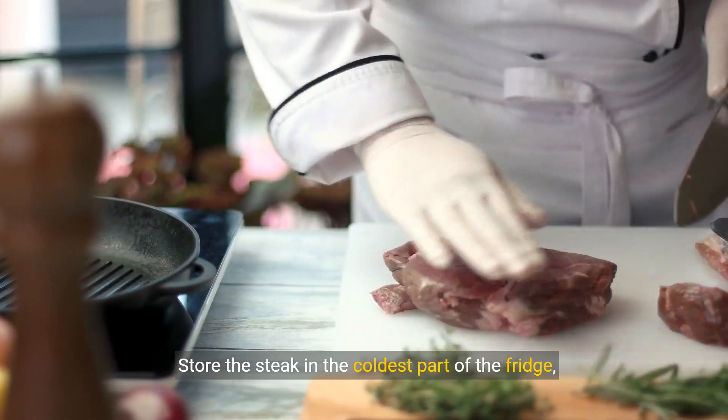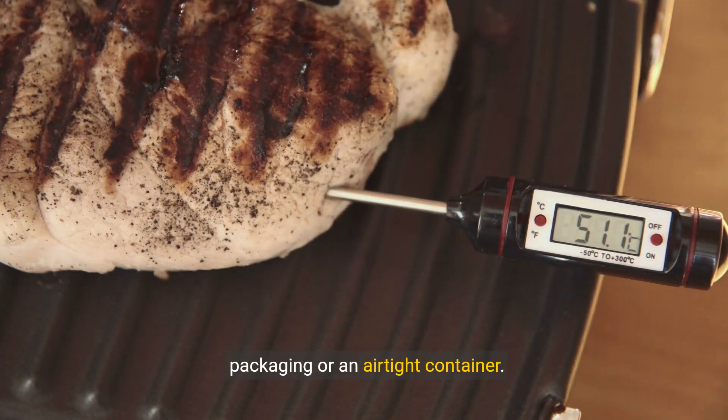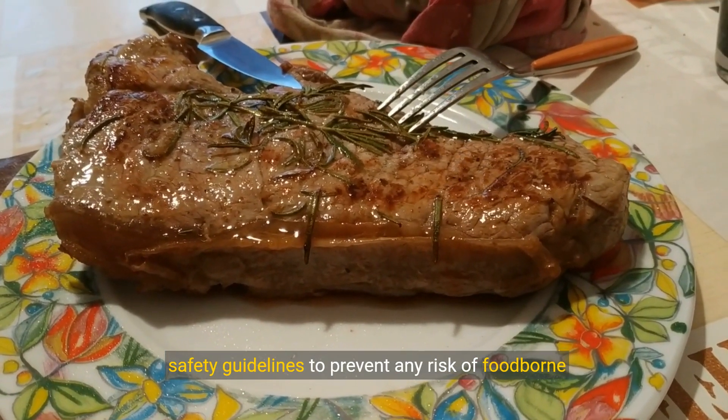Store the steak in the coldest part of the fridge, ideally below 40°F (4°C), in its original packaging or an airtight container. Always use your best judgment and follow food safety guidelines to prevent any risk of foodborne illness.